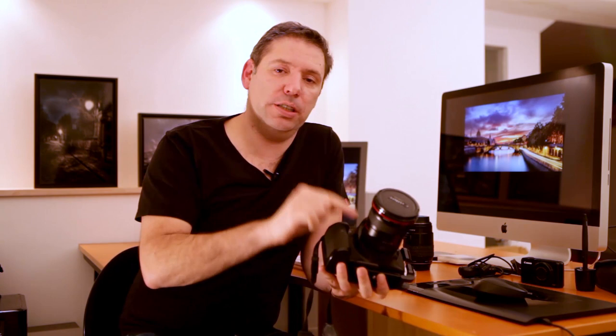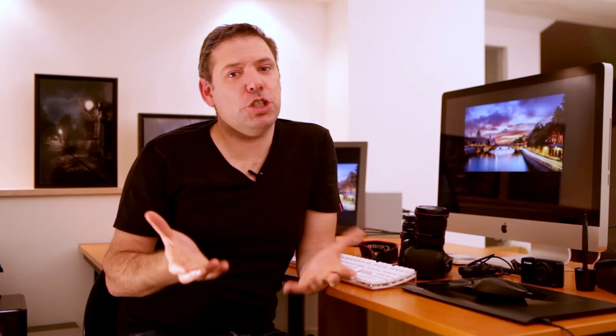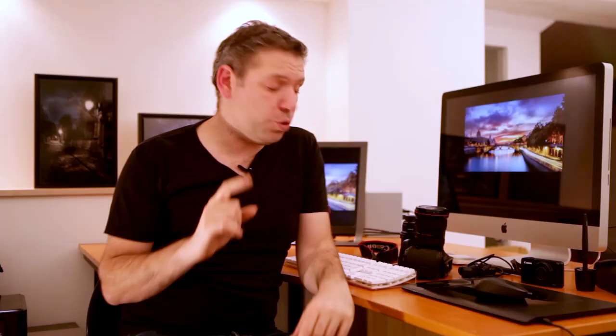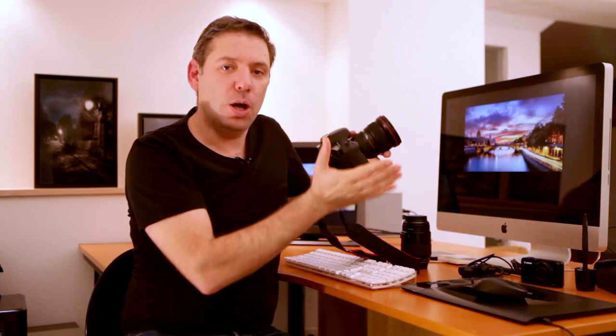My second lens is the 24-70 2.8, which I cannot show you because it's being used to record this video. It's a much more expensive lens that I also use a lot — I like to take panoramas with it and some portraits because it opens at 2.8, but I don't use it as much as the 17-40 because on landscapes I like to show a lot of sky and clouds, and often 24mm is not enough. I need to go to 17mm, and for interior design I need 17mm all the time. A little tip: when you use 17mm, make sure your camera is completely straight — not tilted up, not tilted down, not left or right — because you'll get serious wide-angle distortion problems.